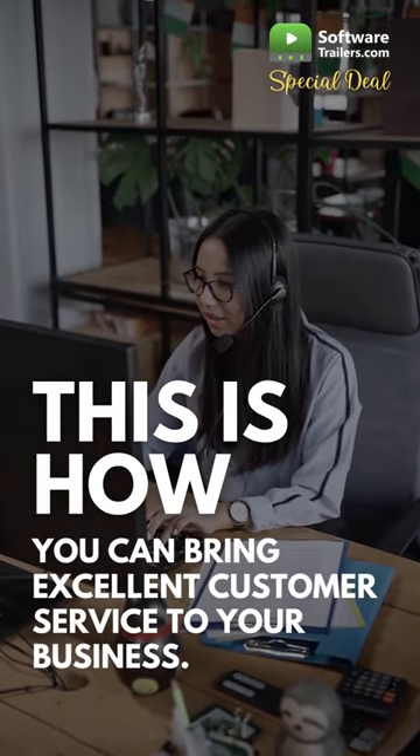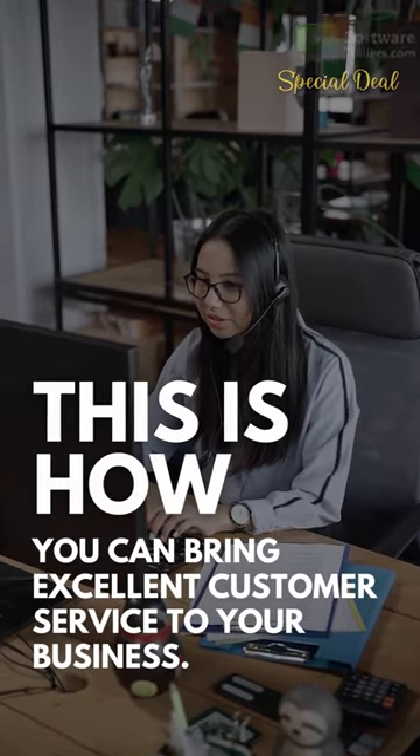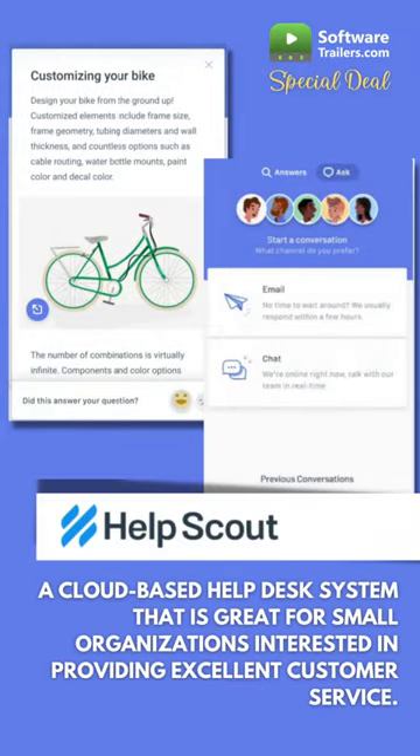This is how you can bring excellent customer service to your business. Meet HelpScout, a cloud-based help desk system that is great for small organizations interested in providing excellent customer service.